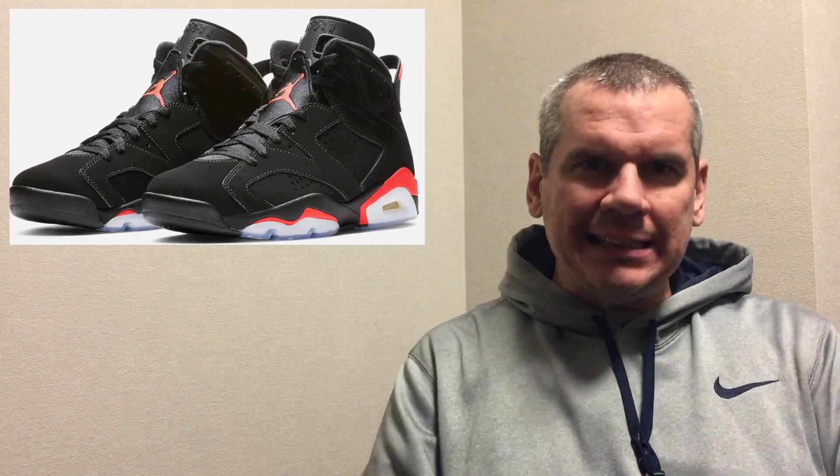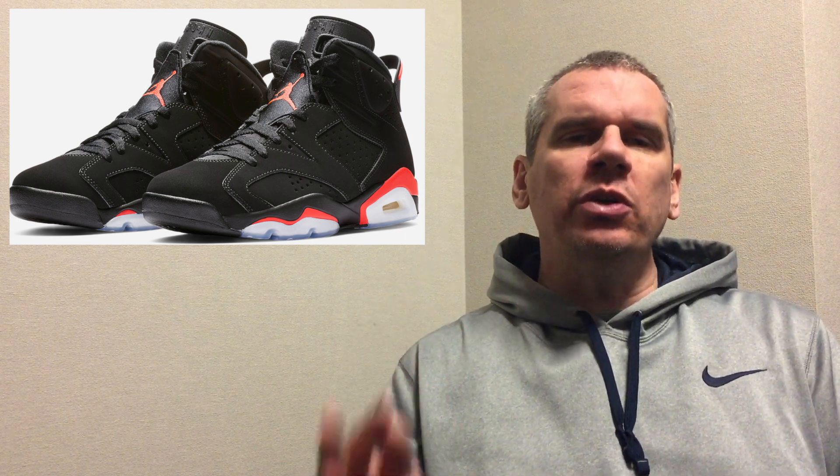Let's take a look at these Air Jordan 6 Infrareds — they have a long history. It's a sneaker from the past that we look back on fondly, because it was Michael Jordan's first sneaker that went together with a championship. The 1991 sneaker — this is the sneaker that he wore in the season when he won his first championship with the Chicago Bulls. It was a three-peat championship series, so the first of three that they won in a row.